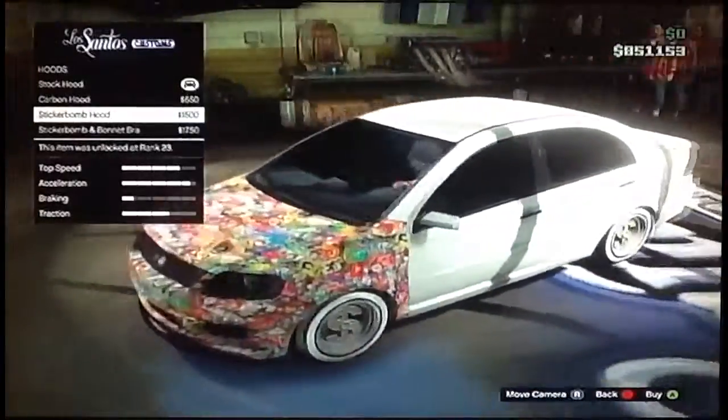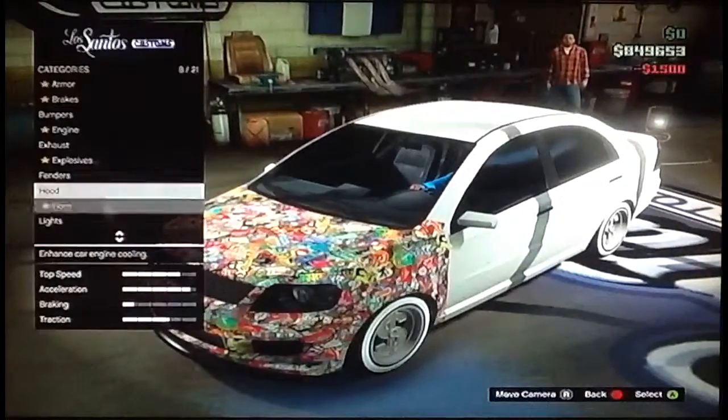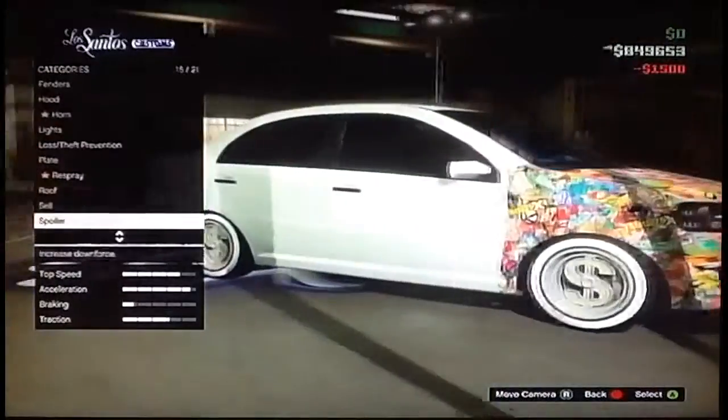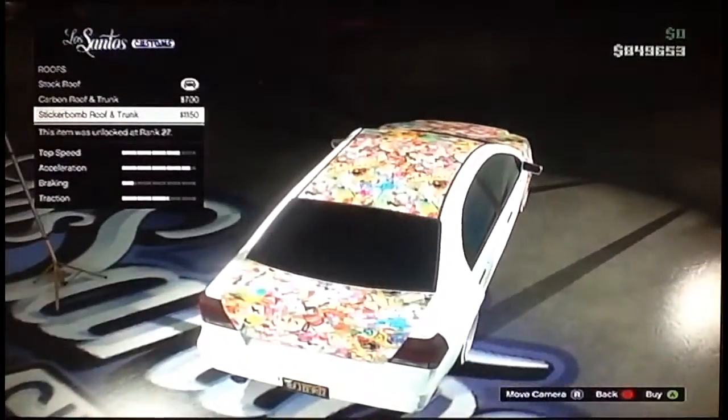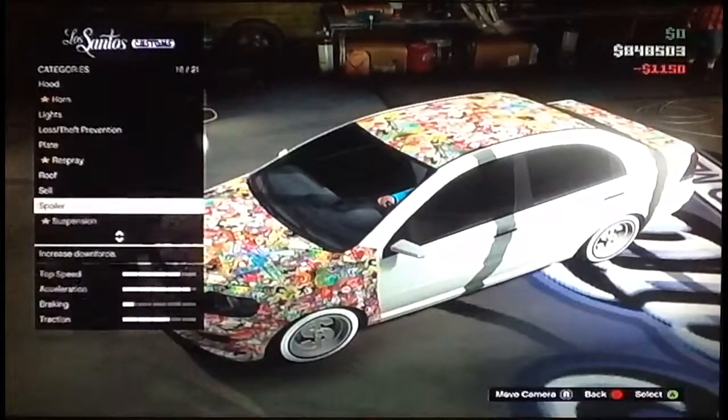It doesn't really look like it would affect anything, but I'm going to buy that as well. And I think that's the only sticker bomb you can get on this car, unless you can get the roof sticker bomb. Yes, you can get the roof sticker bomb. So that's about everything that you can get on the car — that sticker bomb.